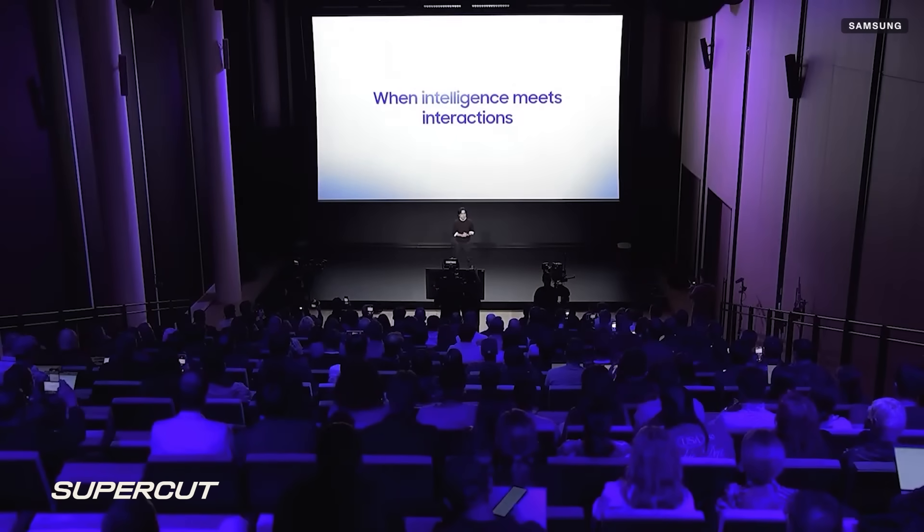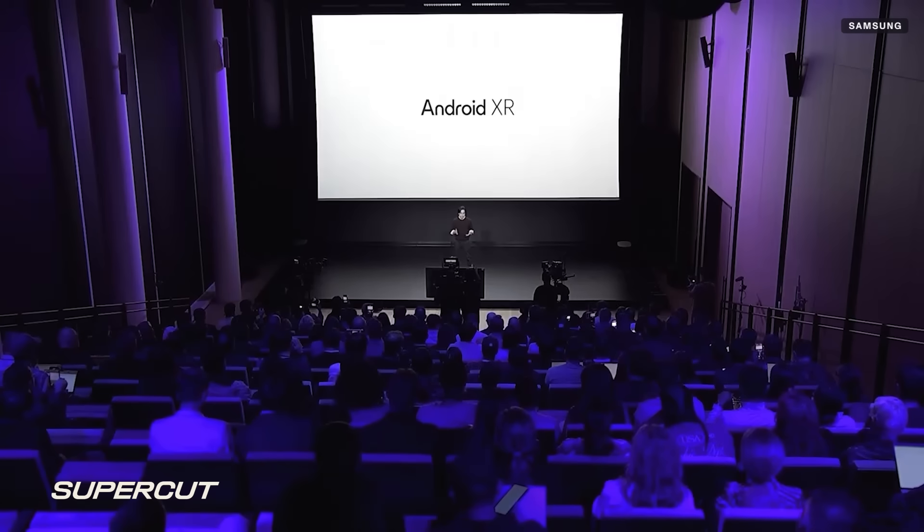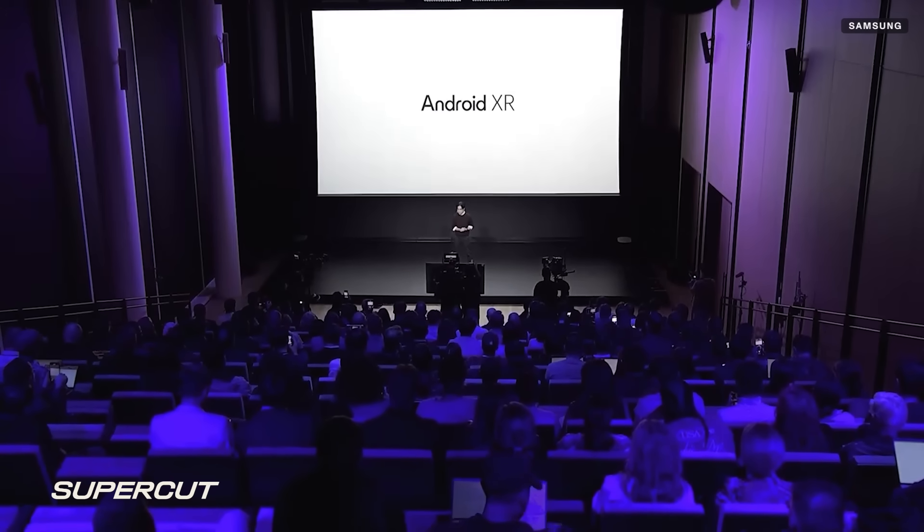When we built our new XR operating system, Android XR, we made no compromises over technical maturity. Galaxy XR features three key technical highlights.